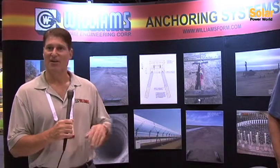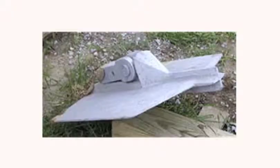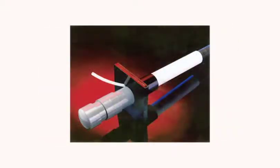Our company is Williams Form Engineering. We're a company headquartered in Grand Rapids, Michigan. We also have other offices throughout the United States. Our primary focus at Williams is ground anchors and concrete anchoring systems.